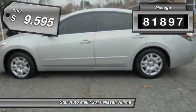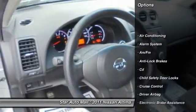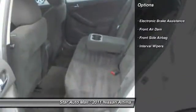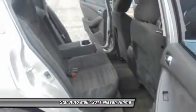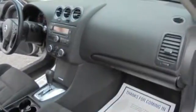This vehicle has less than 85,000 miles and is priced below $10,000. Here are some of this vehicle's great options: traction control, anti-lock braking system, keyless entry, stability control, front air conditioning, driver airbag, cruise control, rear window defrost, power windows, passenger airbag.